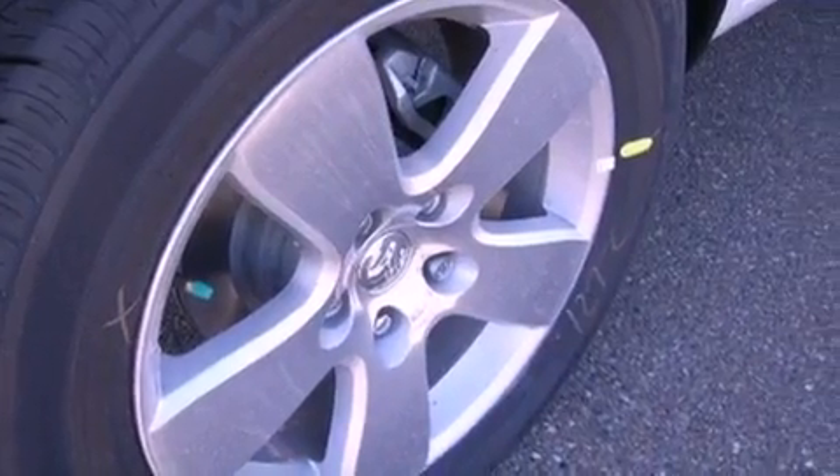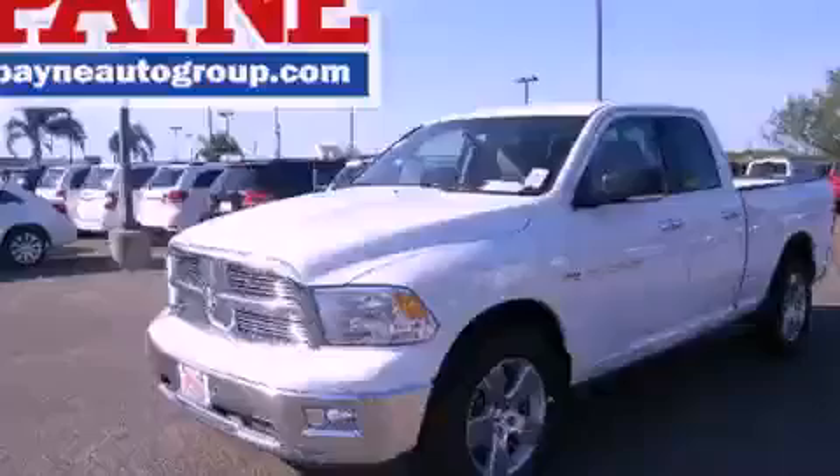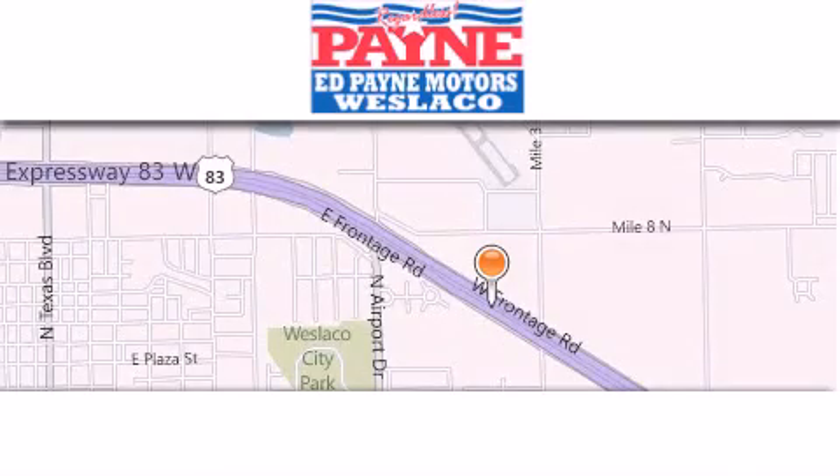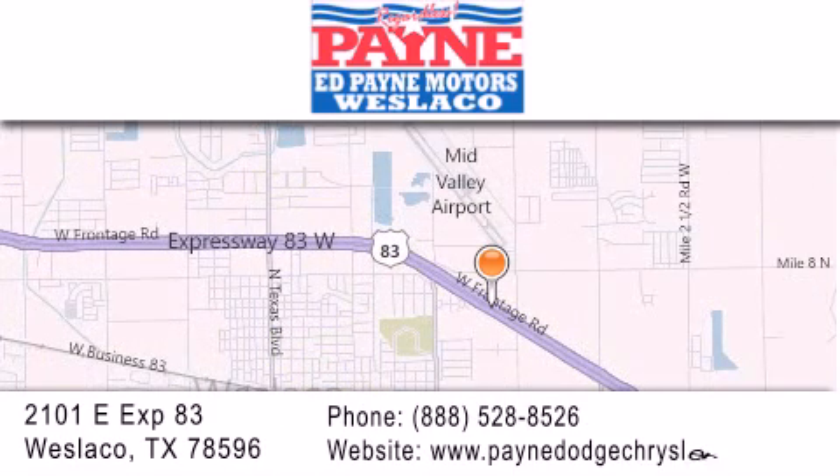We hope you found this video informative. Please contact us today. Thank you for considering Ed Payne Dodge for your next luxury vehicle. If you have any questions, please visit our website, give us a call, or stop by our dealership at 2101 East Expressway 83 in West Laco. Thank you.